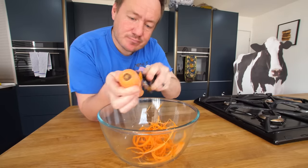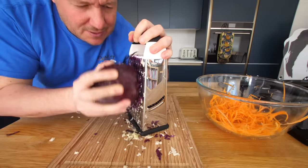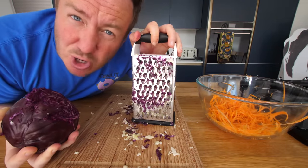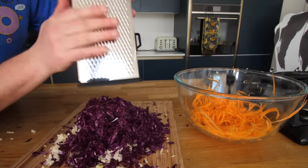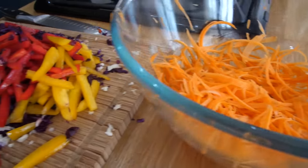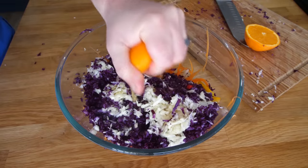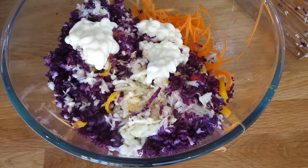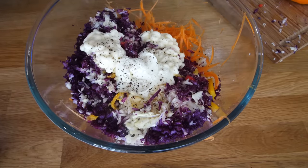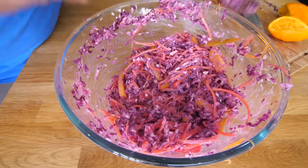We're gonna make rainbow coleslaw. Gonna julienne a carrot, grate a white cabbage, and a red cabbage - although it looks a bit more like a purple cabbage. Yellow and a red pepper - have a look at all these colours, I am loving that. We then slice an orange and get that orange juice in there, some mayonnaise, some yoghurt and a bit of pepper. Make sure the yoghurt and mayonnaise coats all that veg. Amazing, let's get this covered.